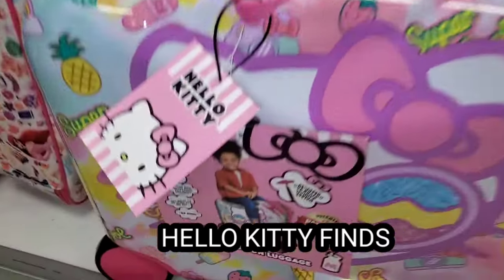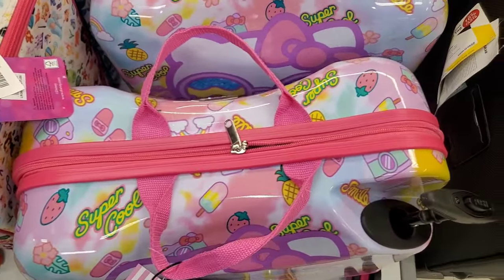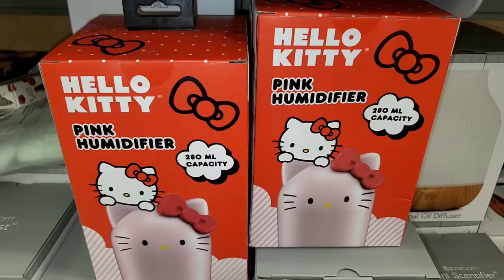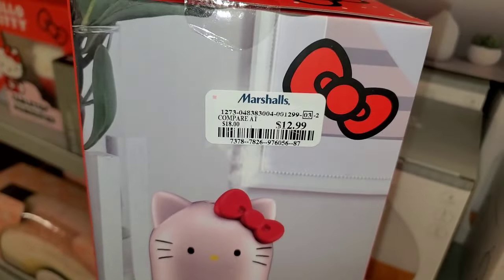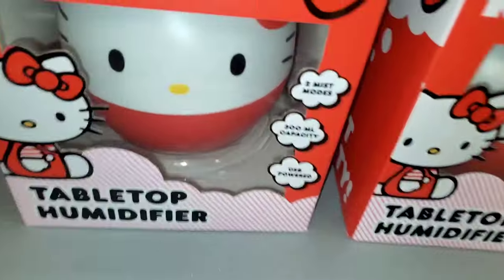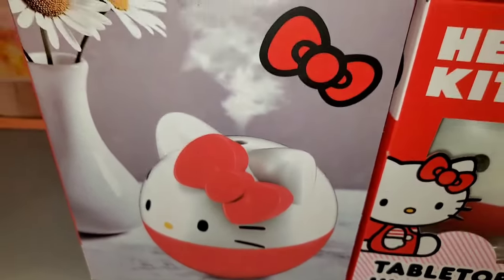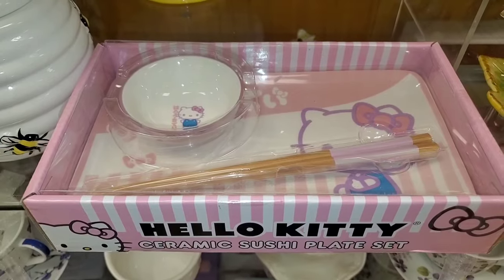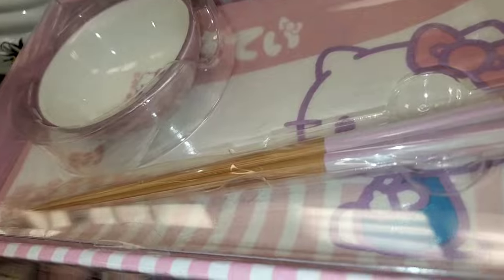For new Hello Kitty finds, I found this super cute ride-on luggage bag — I thought it was so adorable with very good quality — for $60. They also had cute Hello Kitty pink humidifiers for $13, and a tabletop humidifier for $24.99. They also had a Hello Kitty tumbler for $13, and a cute ceramic sushi plate set going for $12.99.